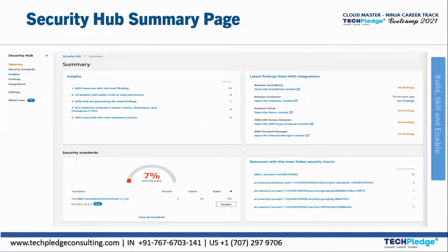Next is the Security Hub summary page. In the summary page, you can see insights such as AWS resources with the most findings — here you can see 19 results. There are latest findings for AWS integrations; for GuardDuty there are no findings, but for Inspector you can click to see findings. Security standards show how much the security score is, how much has failed or passed, and how many CIS benchmarks have been met. Resources with the most failed security checks can also be reviewed by account.